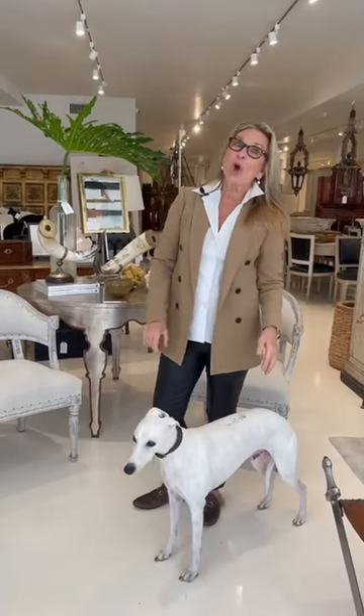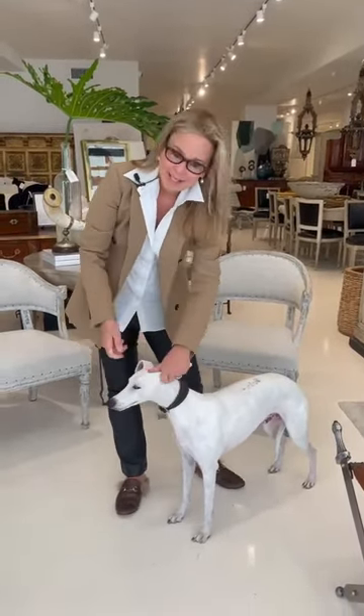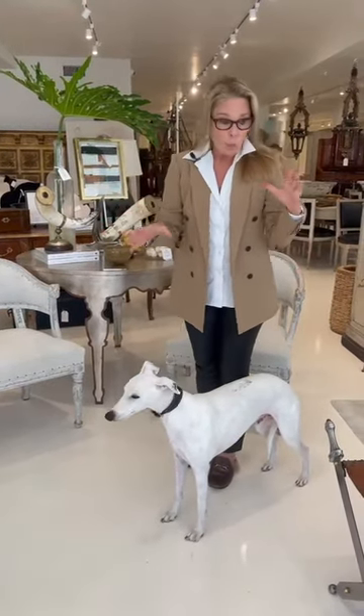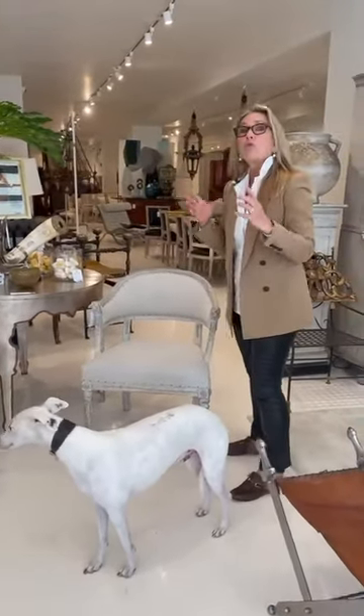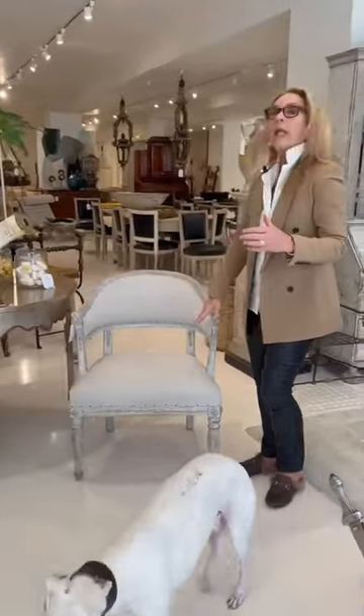Hi, I'm Tara Shaw. Thanks so much for joining me today on The Curated Home. This is Brother Luca. Today we are going to talk about a bergère. What is a bergère? B-E-R-G-E-R-E — that's actually the French word for a closed arm armchair.